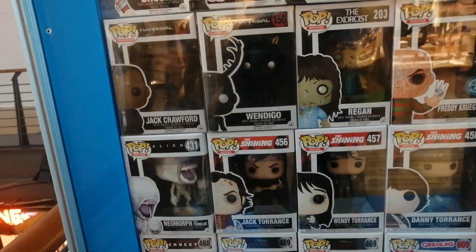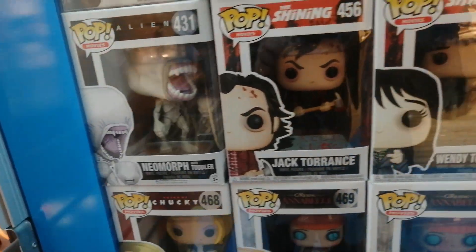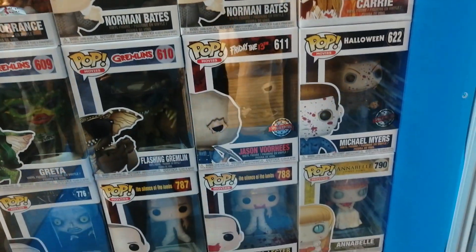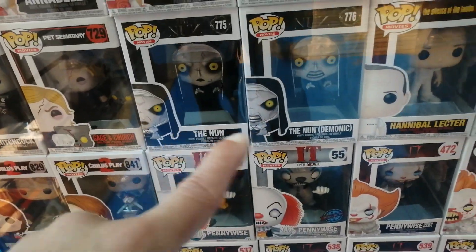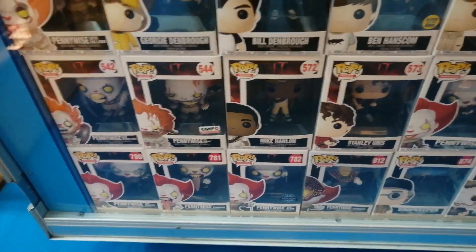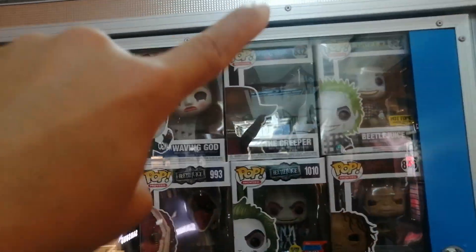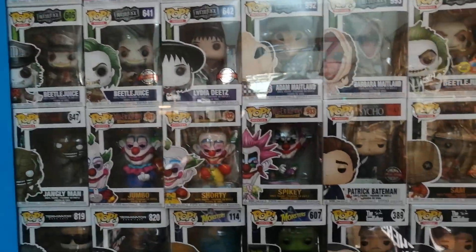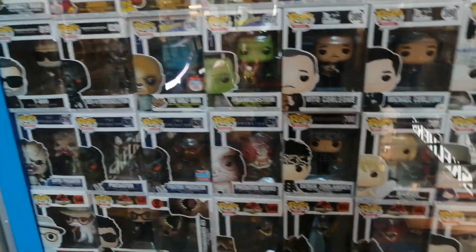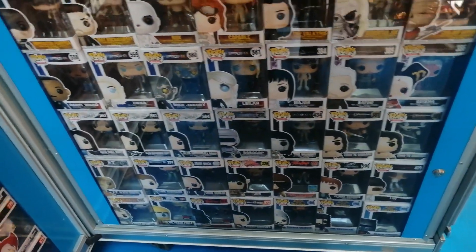Neomorph — I need to get that one but it's very cheap so no problem there. Jason, Michael Myers, Annabelle, some more Gremlins. Danann — this one is pretty cool, but the NFT version is even better. Then we have a lot of IT pops — Pennywise. Right here some more horror — I have the Creeper, the no-hat version, which looks cooler in my opinion. Terminator and stuff. The Pale Man from Pan's Labyrinth — I actually need to get that one. Some more horror right here.